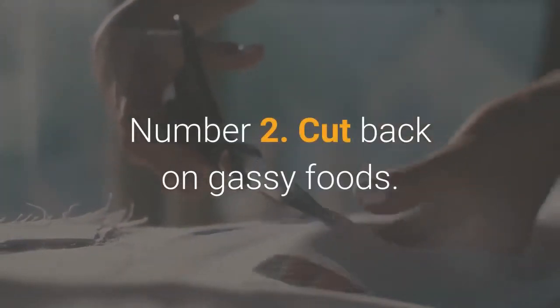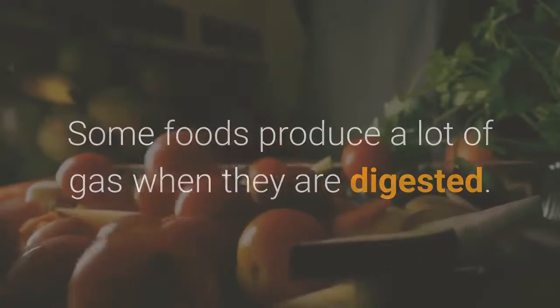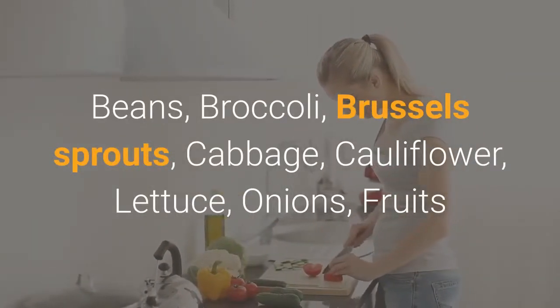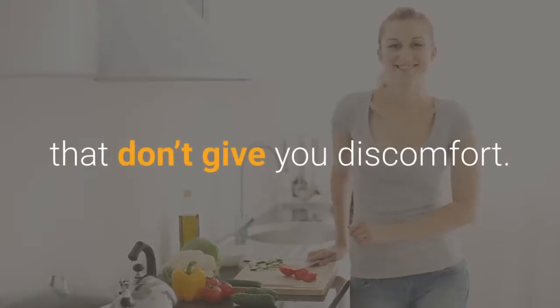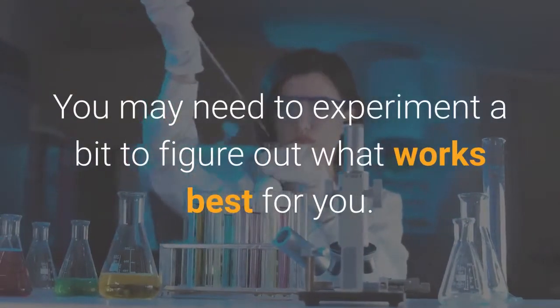Number 2: Cut back on gassy foods. Some foods produce a lot of gas when they are digested. Many people feel gassy after eating beans, broccoli, Brussels sprouts, cabbage, cauliflower, lettuce, onions, and fruits like apples, peaches, and pears. Replace gassy vegetables with those that don't give you discomfort. You may need to experiment a bit to figure out what works best for you.